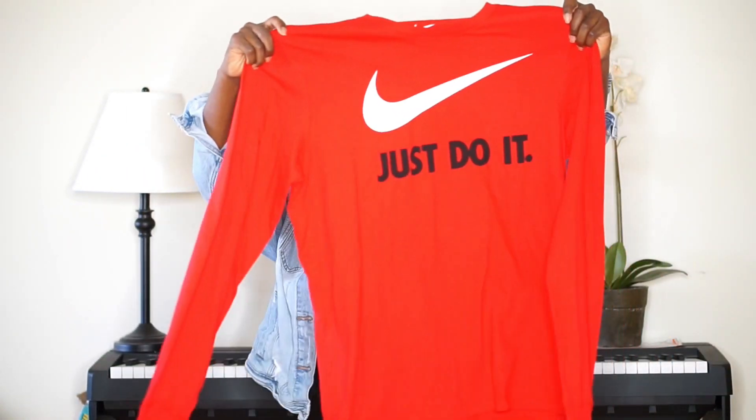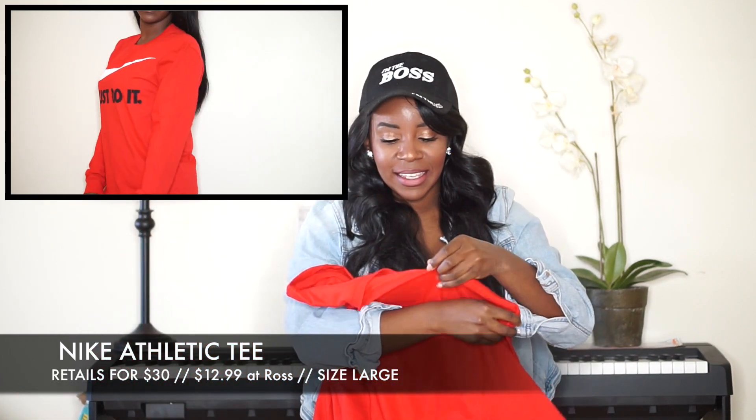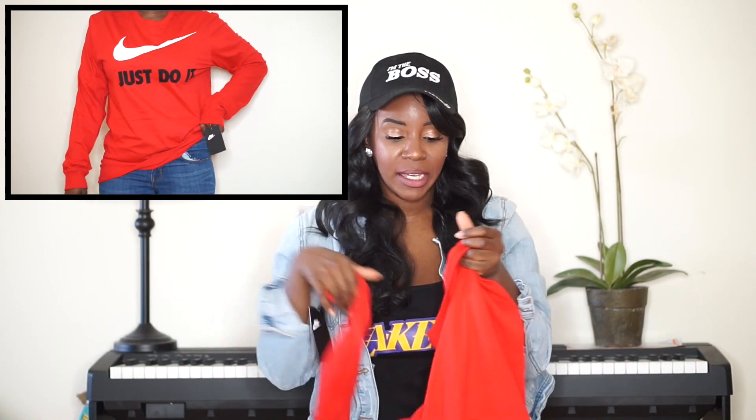The first thing I got was this 'Just Do It' Nike shirt. I got this in the midsection — it is a size large. It retails for $30 bucks and I paid $12.99.